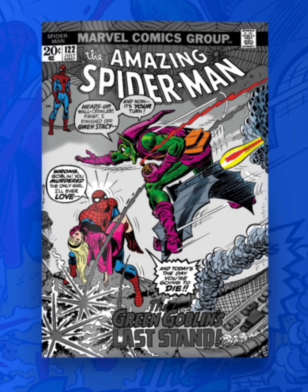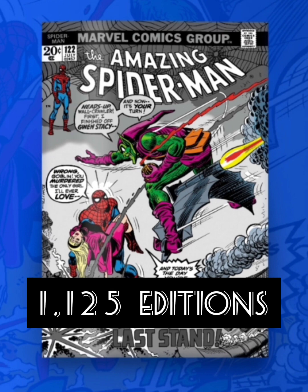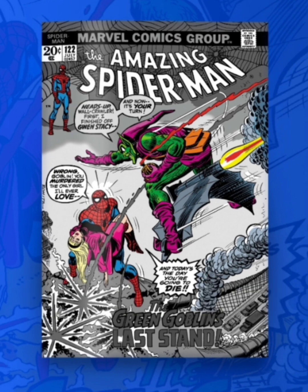Now the next one is going to be classified as an uncommon. This one's going to have 1,125 editions. And for a black and white cover, this one's really good. I like how they highlighted all the main characters, including Spider-Man there on the upper left hand panel. So this is a pretty good uncommon cover for me.